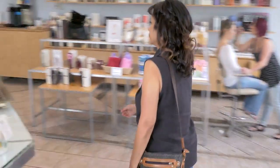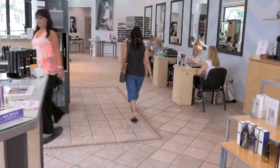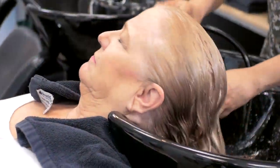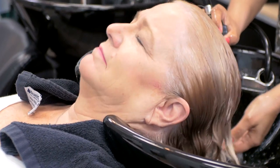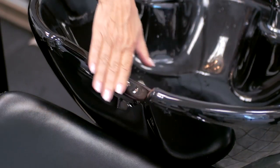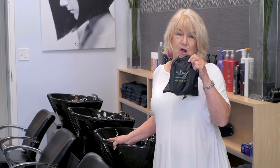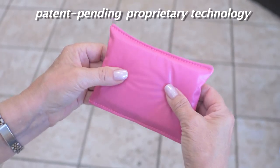Everyone wants to enjoy their pampering time at a beauty salon, but salon visits can also be a pain in the neck — literally. The number one complaint we hear is you just can't get comfortable at the salon sink. It's tough to relax when your neck is pressing on a hard surface in an uncomfortable or even painful position. I love coming to the salon to get my hair done, but I don't like when they shampoo and I'm by this hard sink. It hurts my neck.